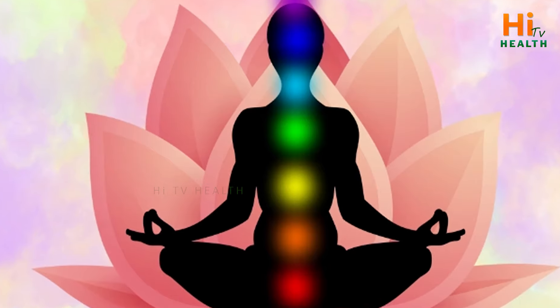Color therapy has side effects. First of all, we have to arrange a lot of information about this.